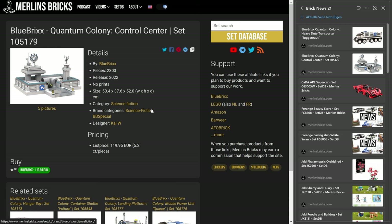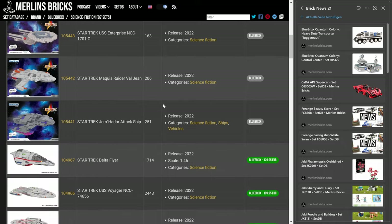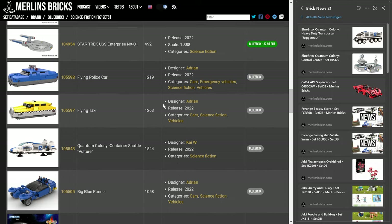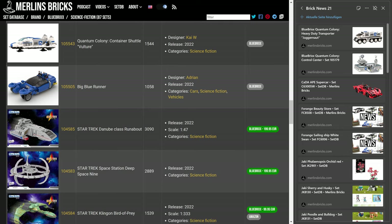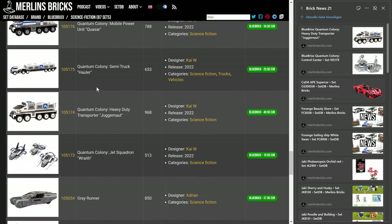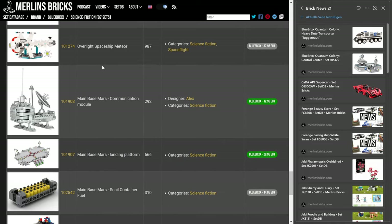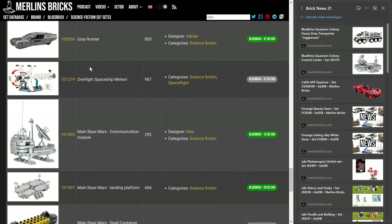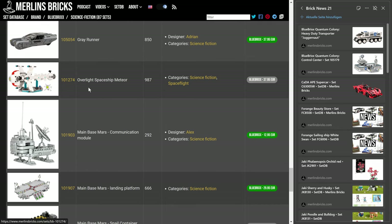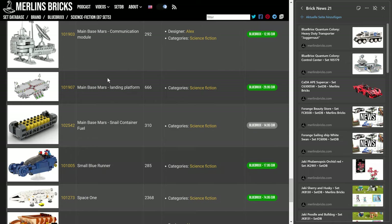There's actually quite a lot of stuff. Over on Blue Bricks, it's under the science fiction brand, and of course they have all the Star Trek stuff in there. You can see they have quite a lot of sets in this series, and there are even plans for having the spaceship Meteor. This is a pretty old set, currently not available, but this is the main Mars space. If you look at the numbers, this stuff is pretty old, but I think it should still work quite well together with the new Quantum Colony sets.